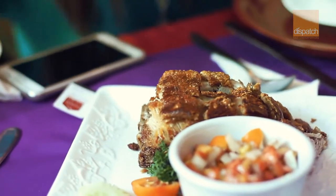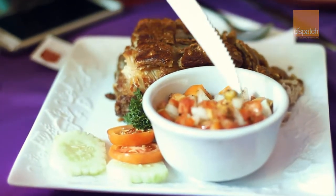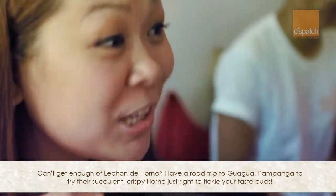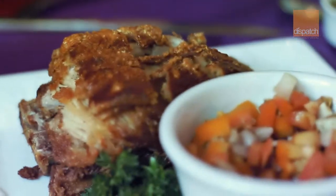I can't wait to try it, and then this is like an ensalada — tomato and onions with pepper. I think we should be using our hands. Can you hear that? It's like an ensalada. The tomato balances out the saltiness of the lechon kawali, or the horno.